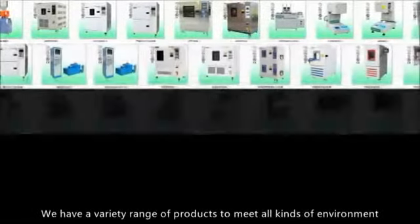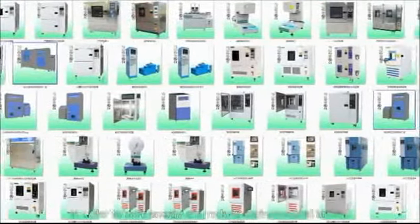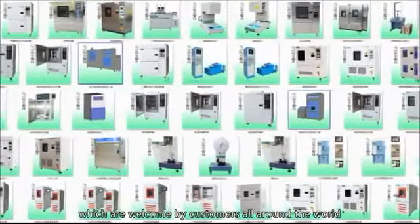We have a wide variety of products to meet all kinds of environment reliability test and battery safety performance test needs, in order to save energy and reduce environmental impact, which are welcomed by customers all around the world.